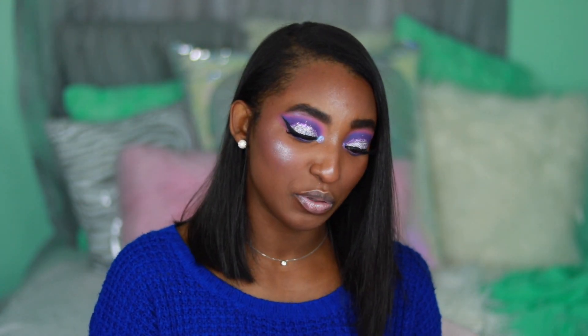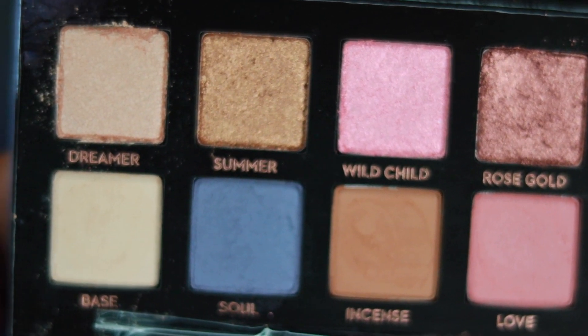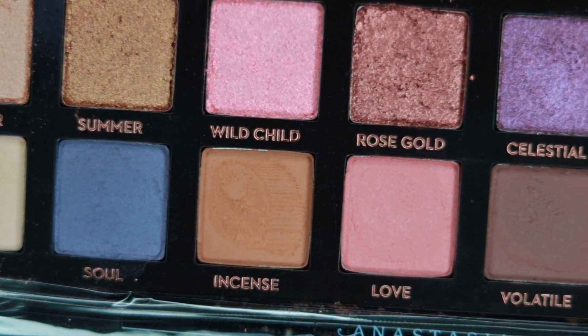The next item I got was the Norvina Palette and I was super excited for this one. The closest I'd ever gotten to this palette was through a YouTube video. When I saw it in stores it felt like it was old news, like nobody's using it anymore — but I still wanted it. Oh my God, it's beautiful.